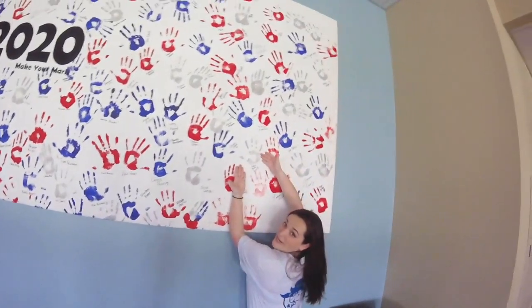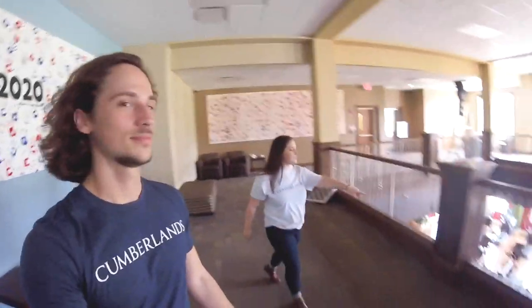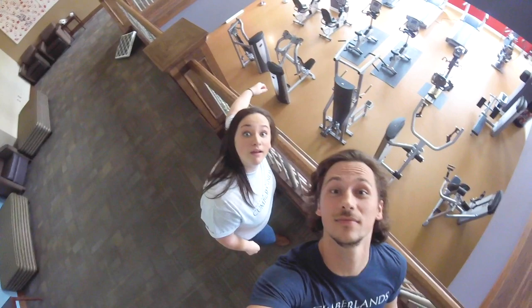I want to point out my handprint, Devin! Clara's is actually over here on the class of 2020. Clara, can you show us where your handprint is? This is my hand — can you tell? It's a perfect fit. That's incredible. Go Pats. Another thing about the Wellness Center we forgot to mention: throughout the week they'll have classes, and all of those classes are free.